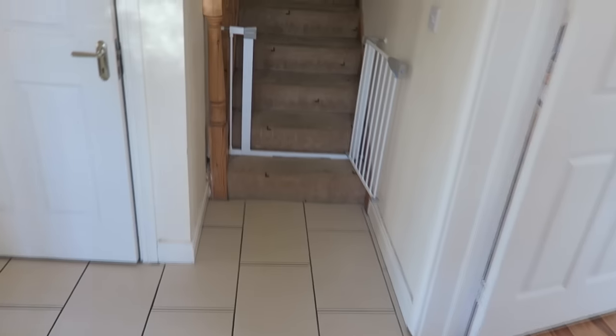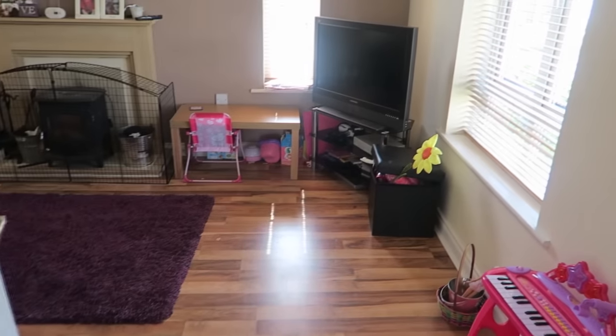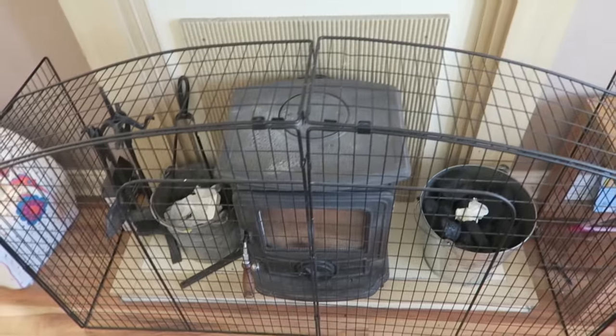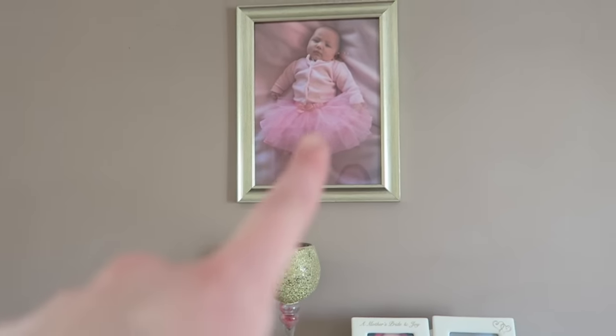We've turned right and we have the sitting room — this is always the messiest room because Sophia is in here the most. We have the telly, the table which Sophia eats dinner on, and the fireplace which we pretty much have lit about 80% of the year because we do live in Ireland.